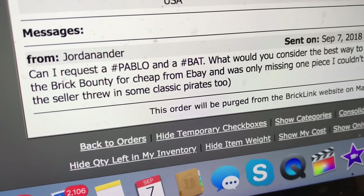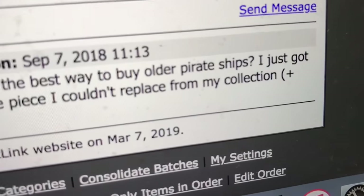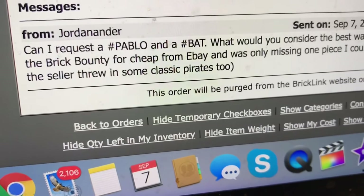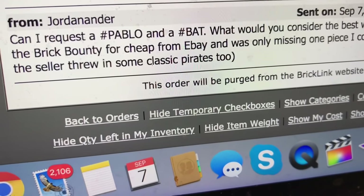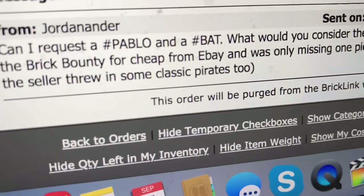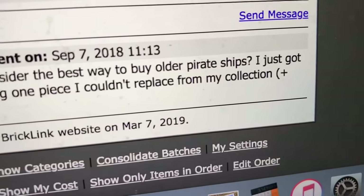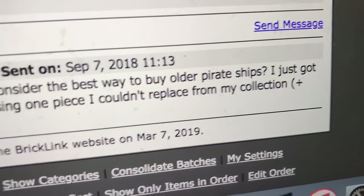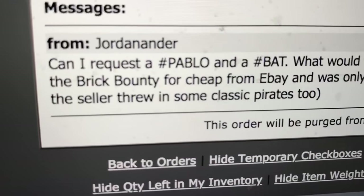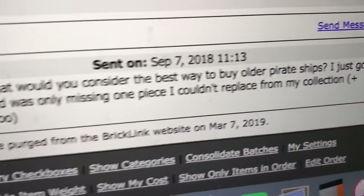His question is: can I request a Pablo, and what would you consider the best way to buy older pirate ships? He says he just got the Brick Bounty — named by a YouTuber, put it in the comments below — for cheap from eBay, was only missing one piece he couldn't replace from his collection, and the seller threw in some classic pirates too. Awesome. So how can you get older pirate sets?